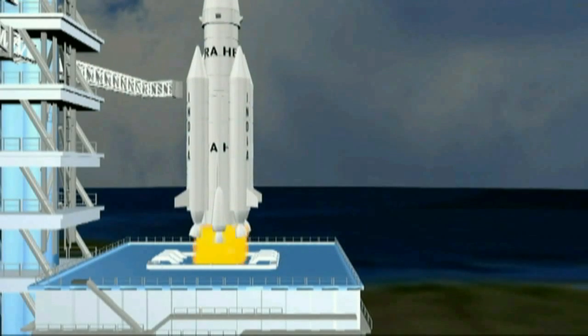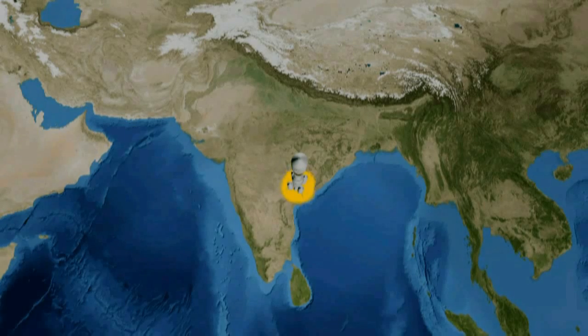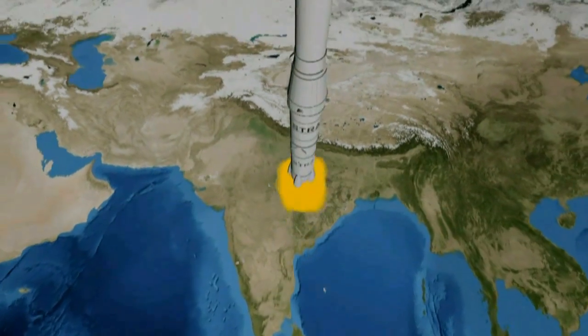Three, two, one — here goes Hilyashtra to create a new era in the history of mankind. With three stages, Hilyashtra reaches the geostationary orbit, the assigned destination, when the nation — or rather the whole world — applauses.